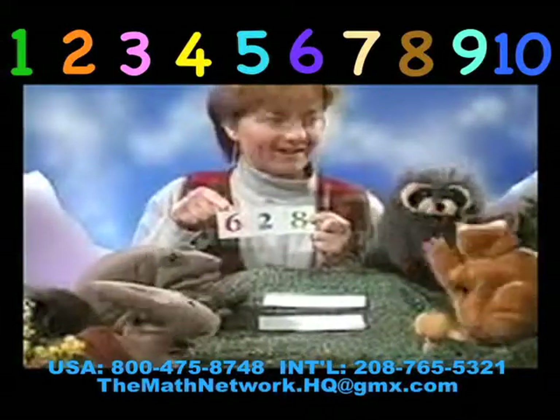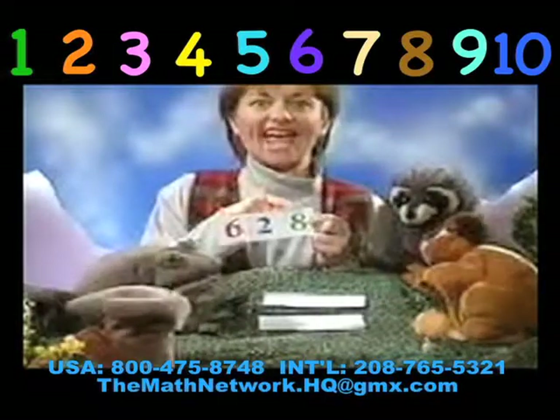Here we go again. One, and it's six hundred. Six hundred. Twenty. Twenty. Eight. Eight.